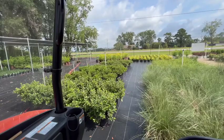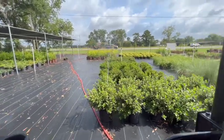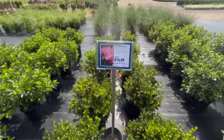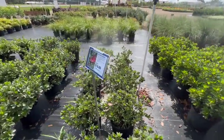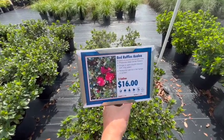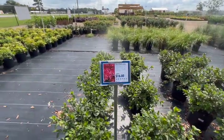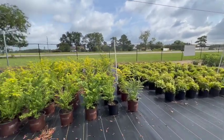Some azaleas here — these are not Encore. We have Formosa, Coral Bells azalea, Pink Ruffle, Red Ruffle, Sun Glow, and Pride of Mobile. And then of course Sunshine Ligustrum, Firepower nandina, and nandina.